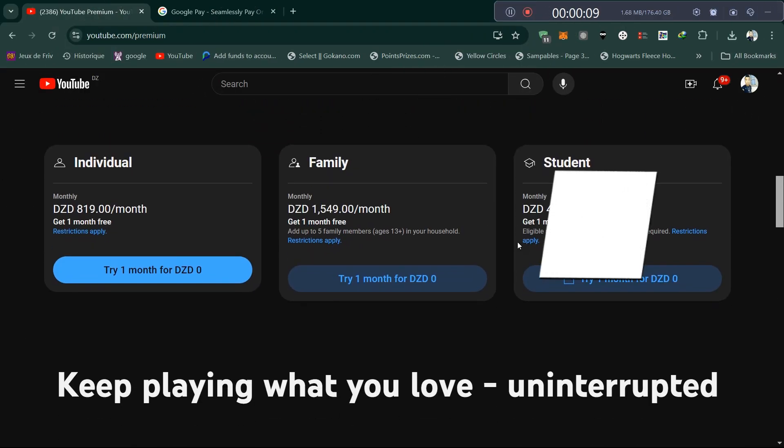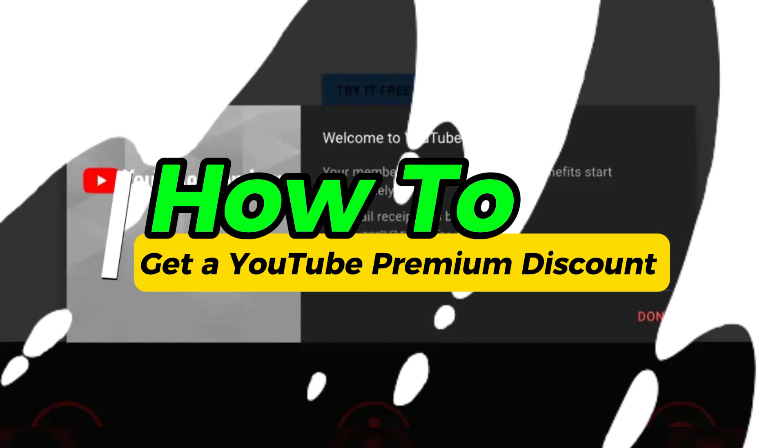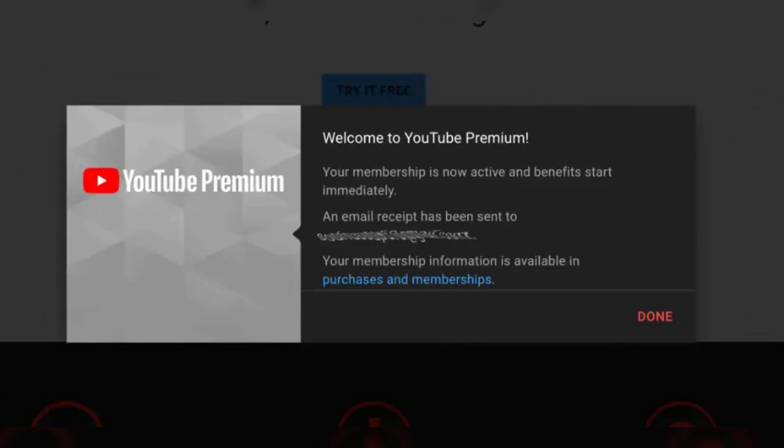In this video, I'll show you how to get a discount on YouTube Premium. It can be achieved through various methods, including promotional offers, special plans, and payment options. Here's how you can get a YouTube Premium discount.